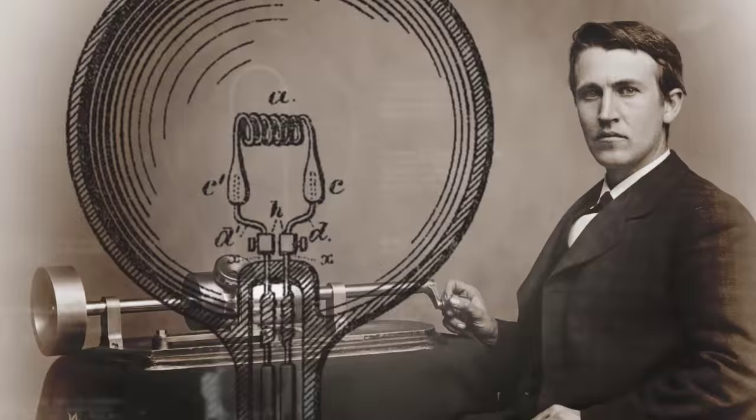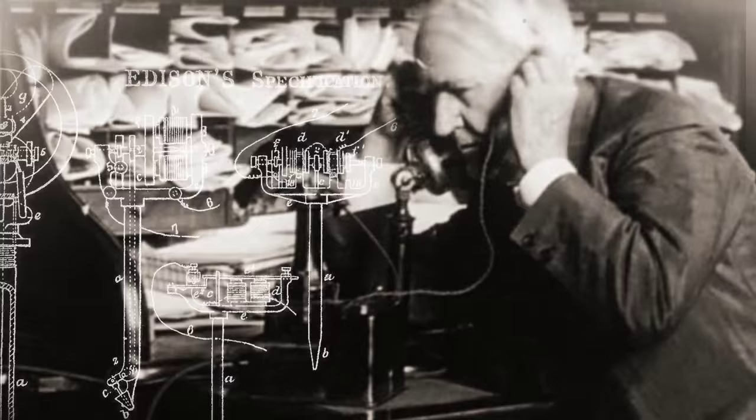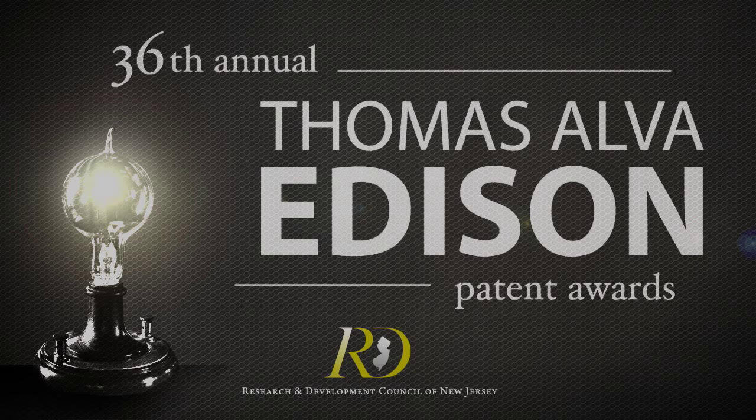Thank you very much. My name is Krishna Singh. I am President and CEO of Holtec International.